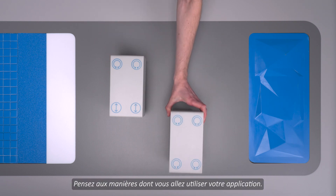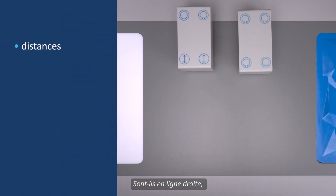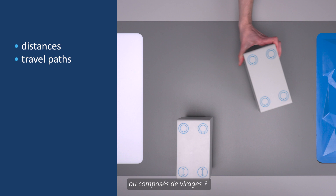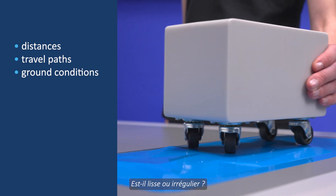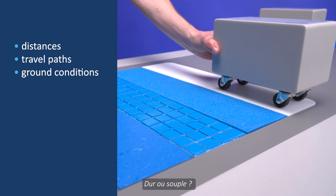Think about the ways of the application. What distances are planned, and are there only straight paths or also curves? Which ground conditions do exist? Is it an even or an uneven floor? Is the floor hard or soft?